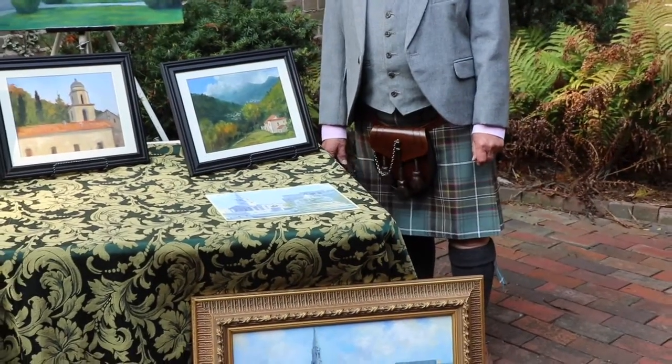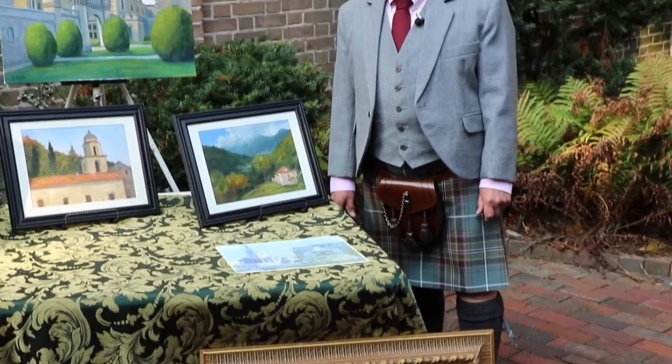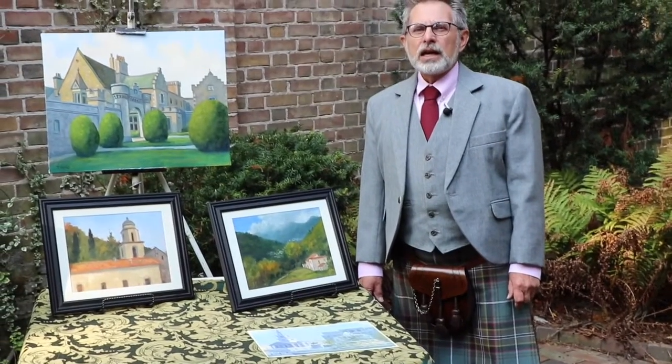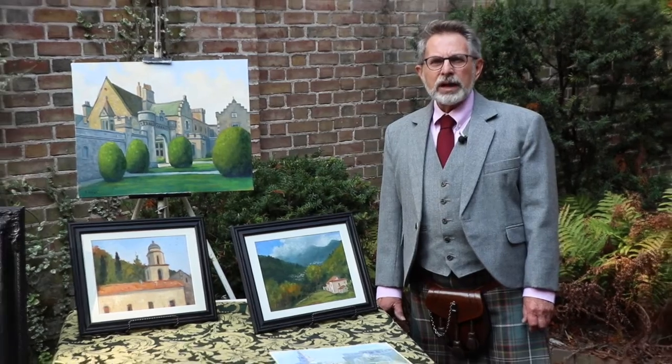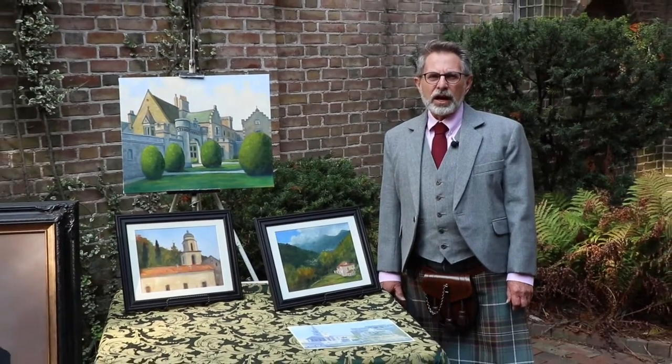I set up my easel, and I get to work as quickly as I can, and I paint as fast as I can because the natural light changes so quickly, and it's more about capturing that moment in time in paint.